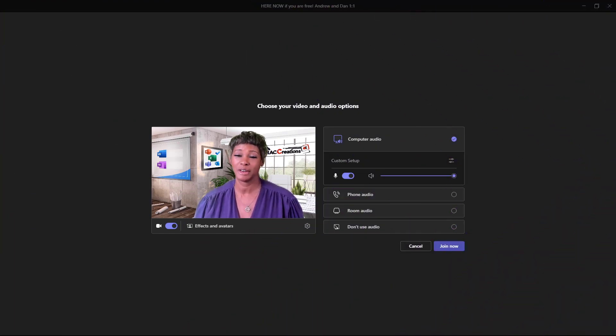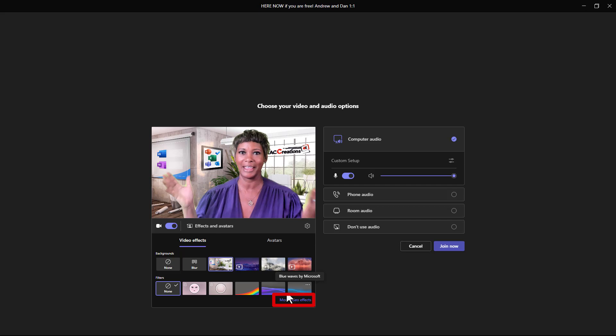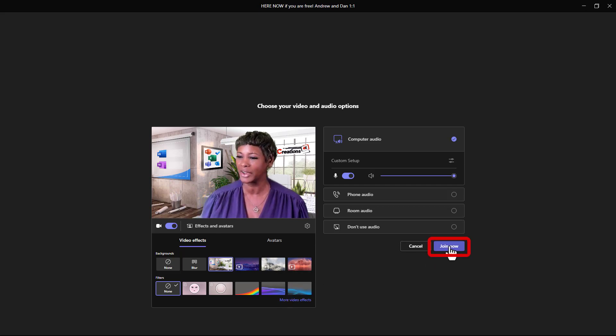I am in Microsoft Teams, so let's make sure we have our camera turned on. One way you can get there is through clicking on effects and looking at some of your filters. Down here it says 'More video effects,' but I want to go ahead and get on the big screen to show you how these features work, so let me join this call.